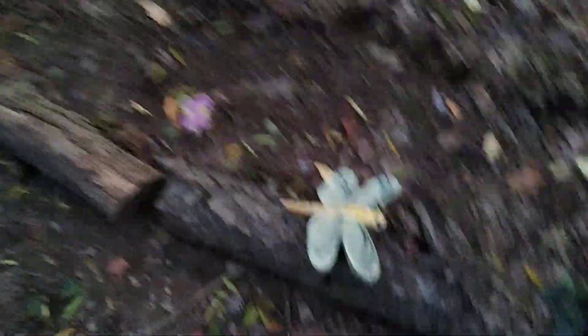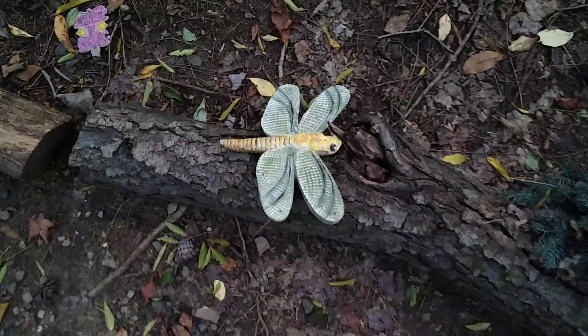Let's go down this way. Walk on the path. Oh, right here — it's my spirit animal, the dragonfly.